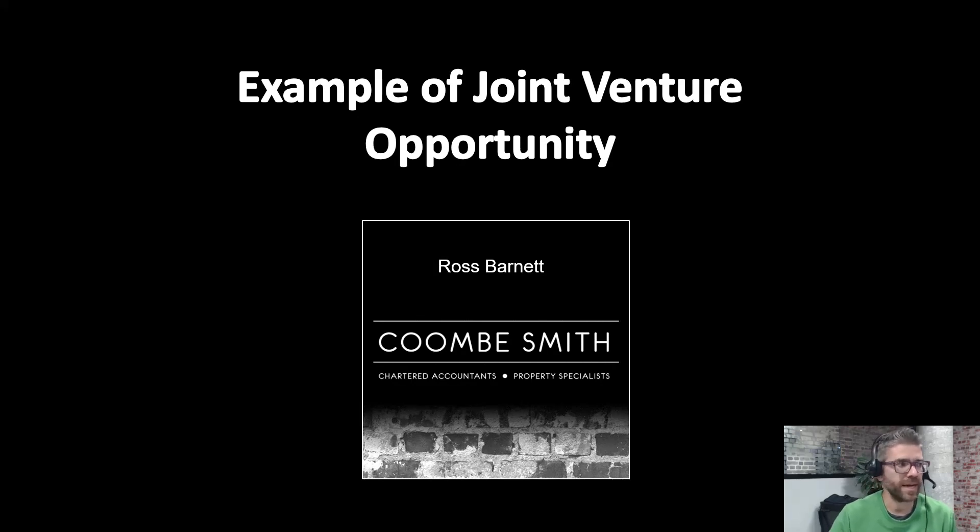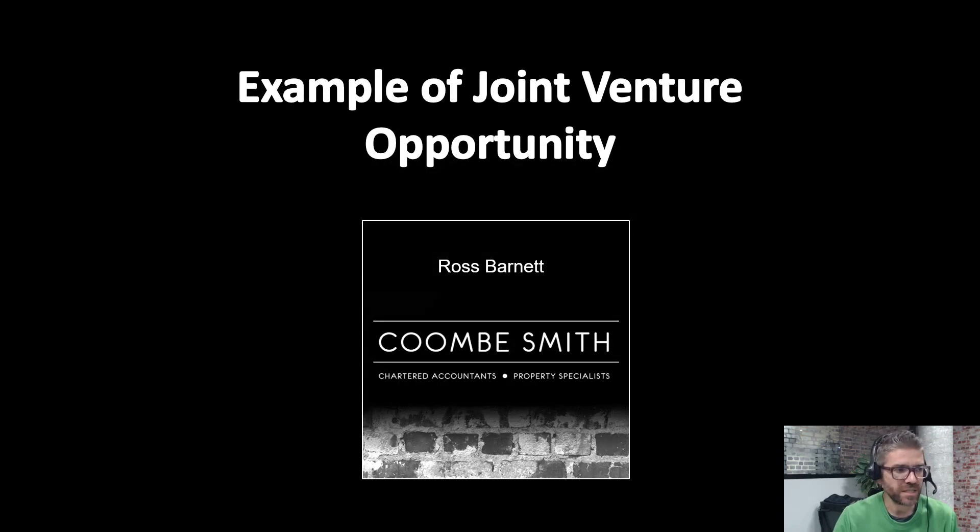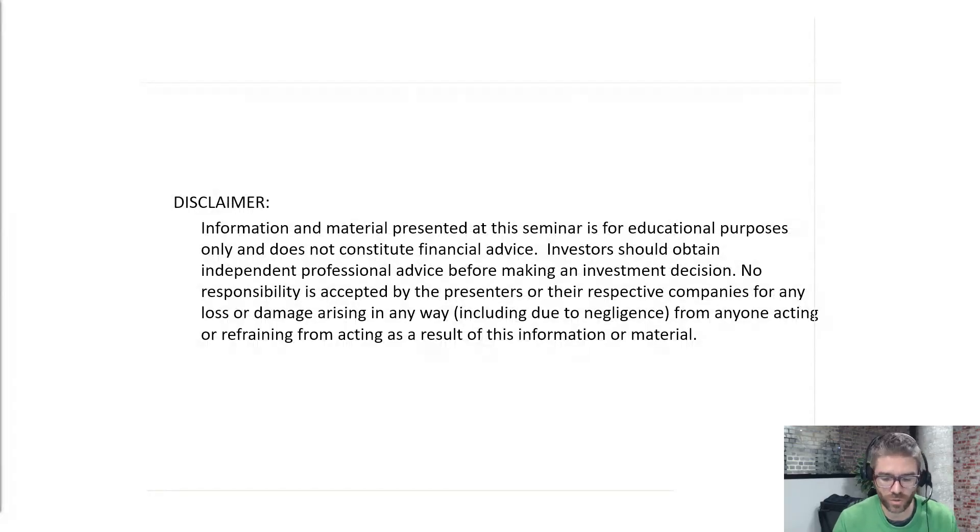Hi, I'm Ross from Coombsmith Property Accountants in Hamilton. We're just going to talk about a basic joint venture example today. I'm going to run through some general information. Just so you're aware, it's general information — it's not specific advice for you. So make sure you talk to your lawyer, make sure you talk to your property accountant, and make sure you get some advice around this. This is just for some general information, to give you some ideas, really.